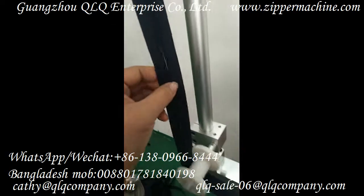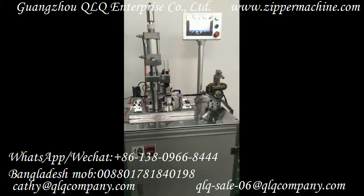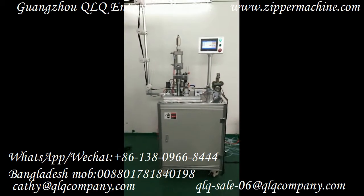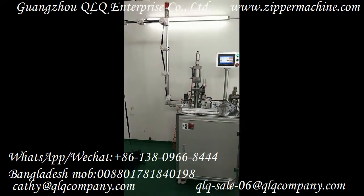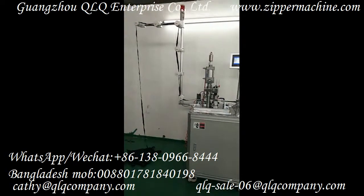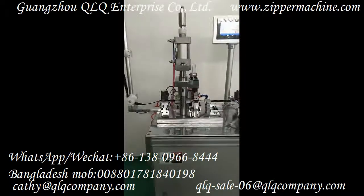This zipper has already gone through our gaping machine. Now for this machine, as this is our QQ high configuration model, we use the Mitsubishi PLC system with a touch screen. We will now operate this machine and show you the working situation.